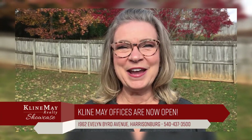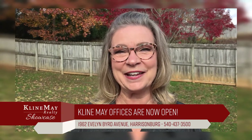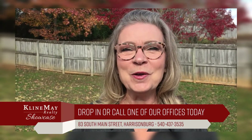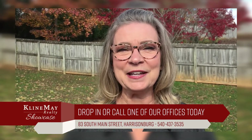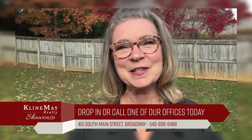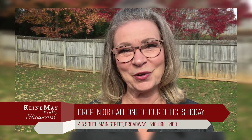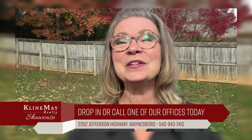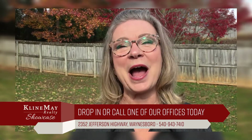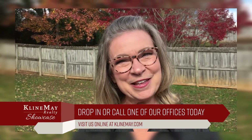Happy Thanksgiving from Klein May Realty. Having an attitude of gratitude can impact our lives daily. Gratitude helps us feel more positive, relish good experiences, deal better with adversity, it improves our health, and helps us build strong relationships. At Klein May Realty, we're grateful for our viewers, our clients, and our dedicated agents who build and maintain relationships throughout the beautiful Shenandoah Valley. From our family to yours, Happy Thanksgiving.